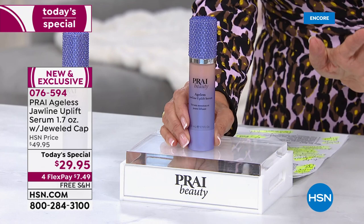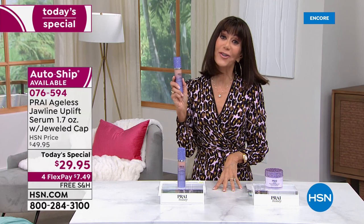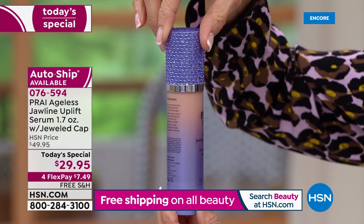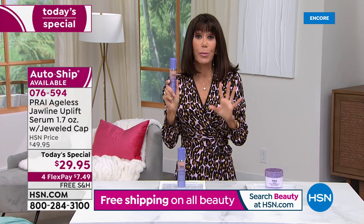Let me tell you about it. First, let's talk about the price. $49.95 has been the HSN price — today, the lowest price we have ever had, only $29.95. And look at this absolutely beautiful packaging. Kathy does this for us — this exquisite, gorgeous jeweled bottle with a jeweled cap. Free shipping and handling, and we have four FlexPay on all of our beauty.